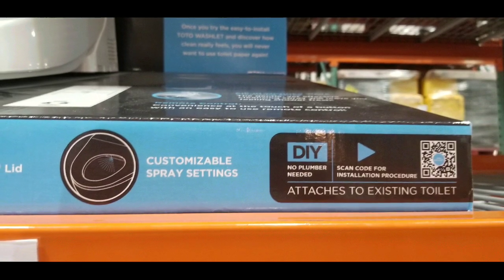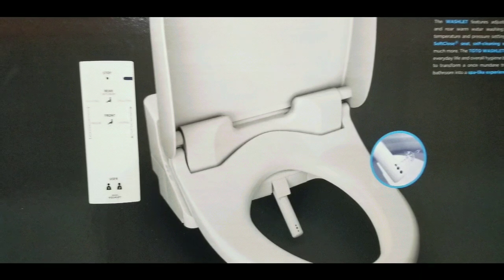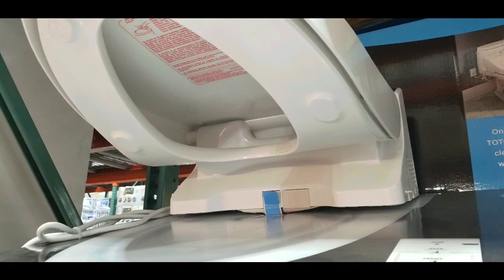It's actually very simple. Like other bidets I've set up, this one requires power because it heats up the water and also heats up the seat.